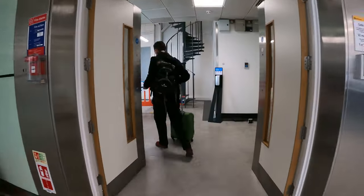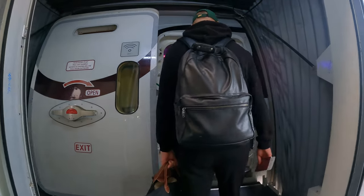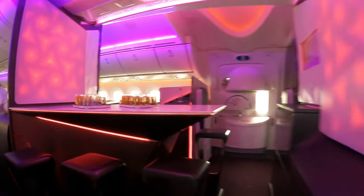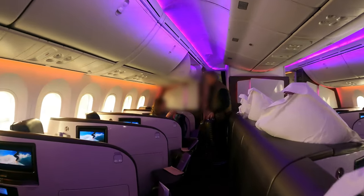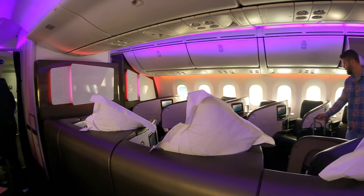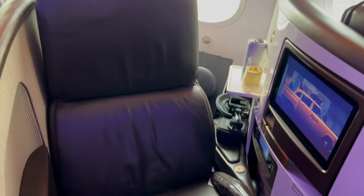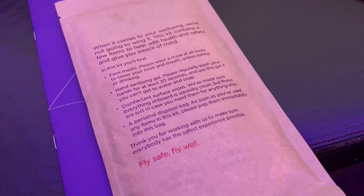It was 7 years old. Onto the plane and the upper class cabin had 31 seats, all with direct aisle access. I was in seat 5A. A pack of spare face masks was on the seat, but no amenity kit — I don't know whether they just forgot to put them out or if it was a cost-cutting measure.